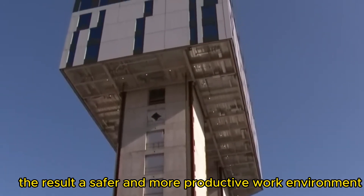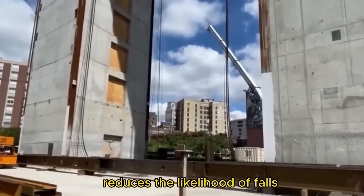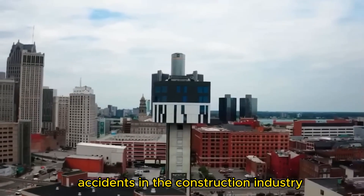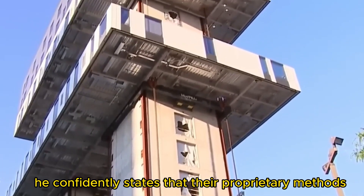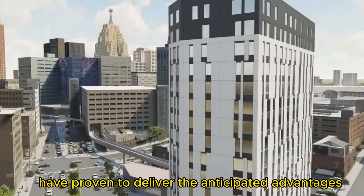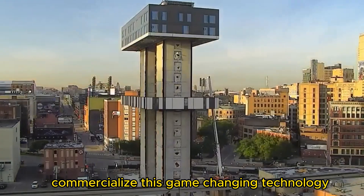The result is a safer and more productive work environment that reduces the likelihood of falls — the primary cause of serious or fatal accidents in the construction industry. The CEO of LiftBuild, Joe Bamanudo, confidently states that their proprietary methods have proven to deliver the anticipated advantages, and they're now poised to commercialize this game-changing technology on a broader scale.